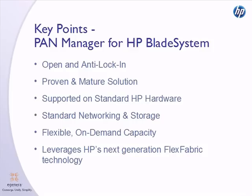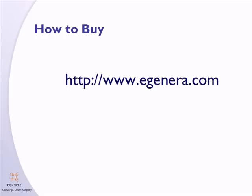So, in summary, PanManager for the HP blade system is an open, proven, robust solution supported on standard hardware, supporting open, standard storage and networking components — all the features of PanManager on the industry's leading blade hardware. For more information on how to purchase PanManager for the HP blade system, please visit our website at www.egenera.com. Thank you.